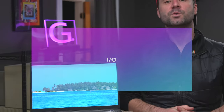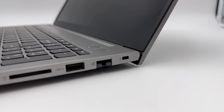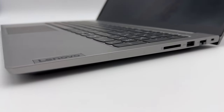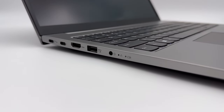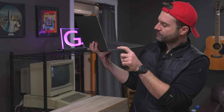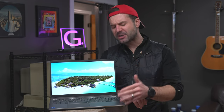Then we go full throttle again with the I/O, which scores a 5 out of 5. On one side you've got a Nano Kensington lock, a gigabit Ethernet jack, a USB SuperSpeed Type-A port, and a full-size SD card reader. On the other side, there's a TRRRS headphone jack, another USB SuperSpeed port you can also charge from, an HDMI 2.0 port, Thunderbolt 4, and a USB-C port for charging, DisplayPort output, and data transfer. I/O on this is absolutely fantastic — there is nothing more we'd want to see on a computer in this price bracket.